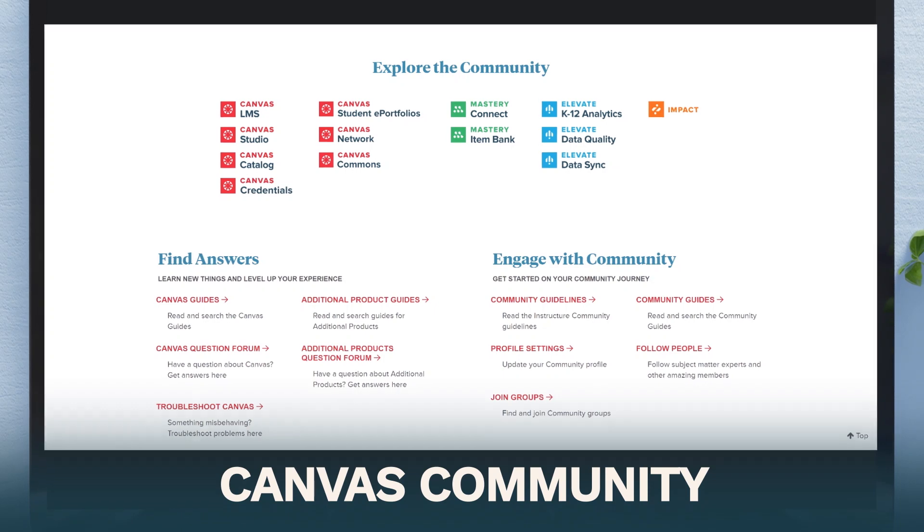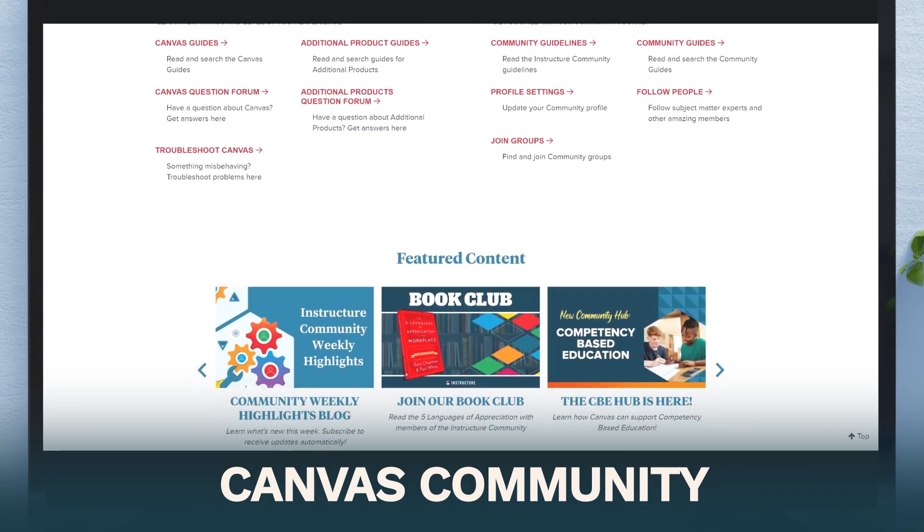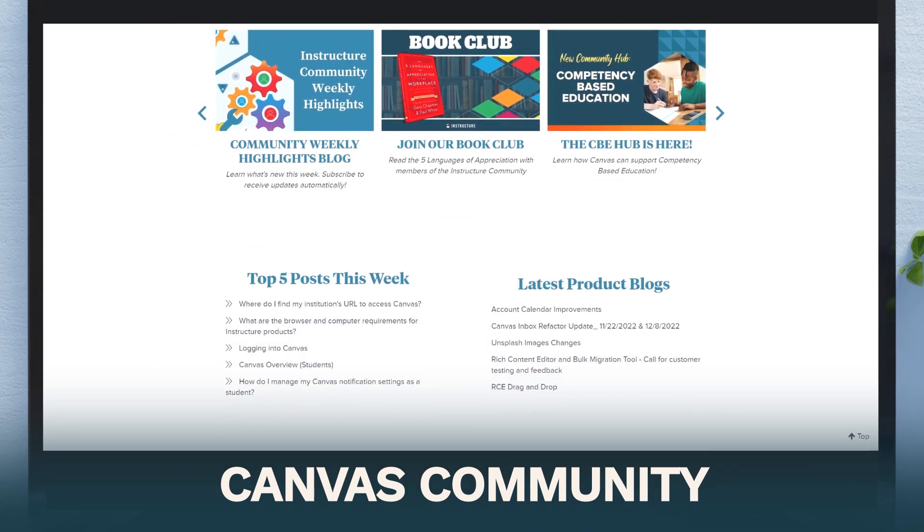Number five: Canvas Community. You have a question? Someone else has already posted and received a bunch of answers. The Canvas Community is a gold mine of tips and tricks.